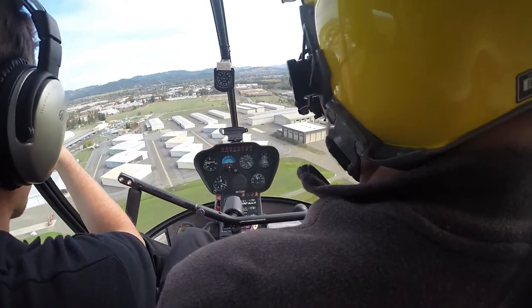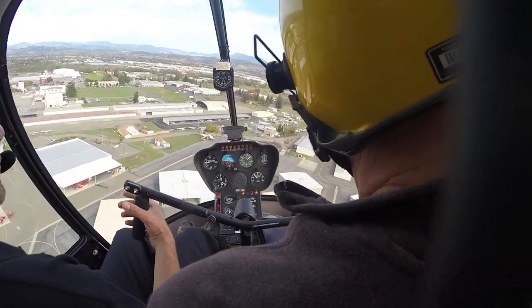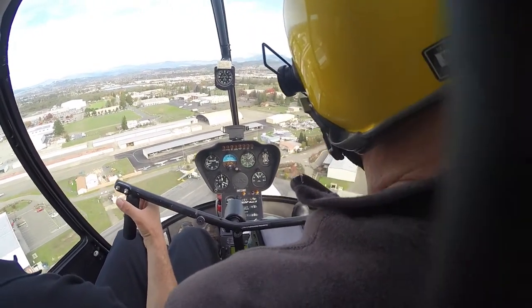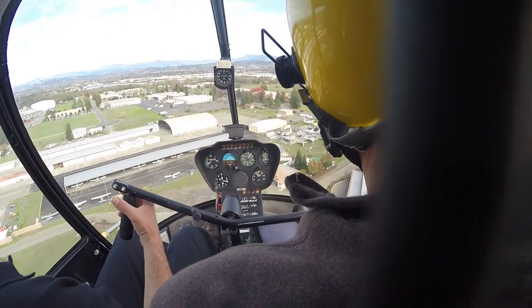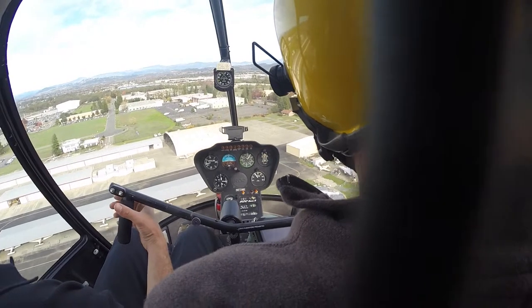Just right here is actually perfect. Okay, so start calling out numbers. We've got to start slowing down and coming down.